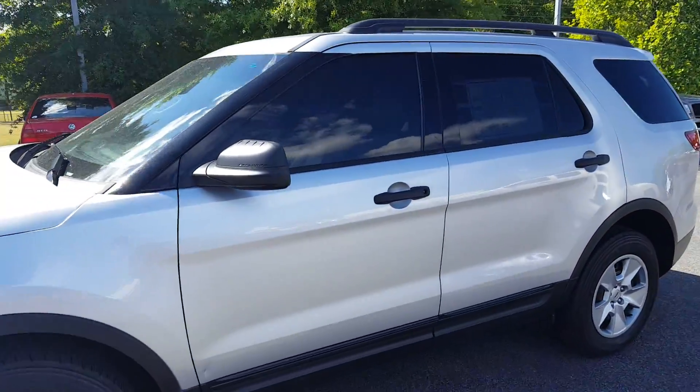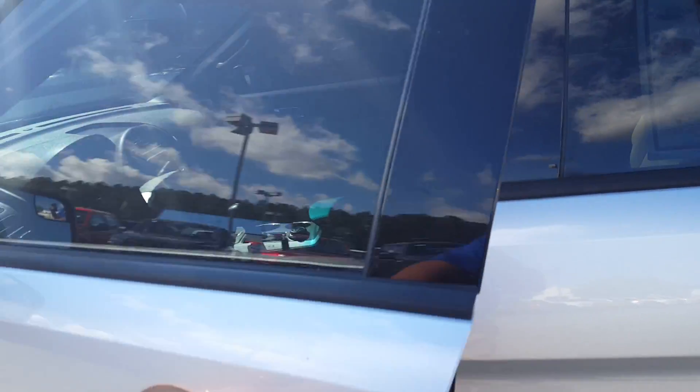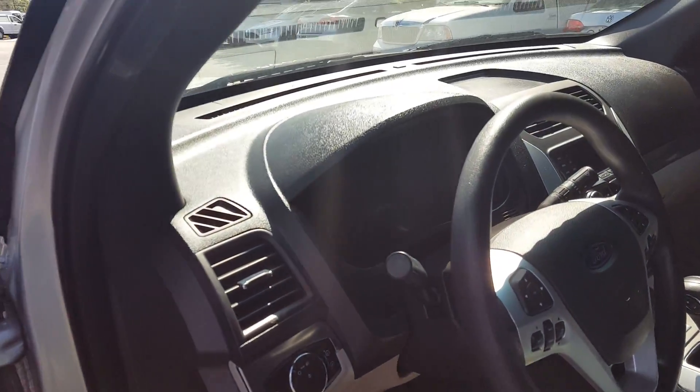Good morning Christine. This is Skip Jackson from LocalMint4. I just want to send you over a video. It's a 2013 Ford Explorer, silver exterior. Come around and take a look at it.